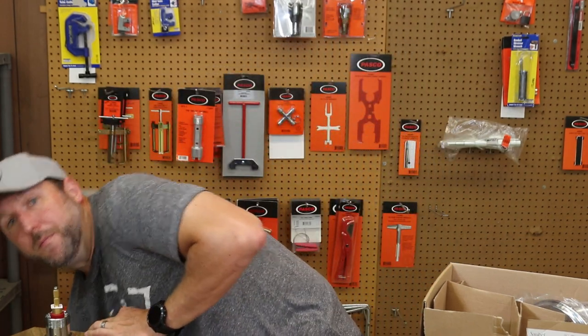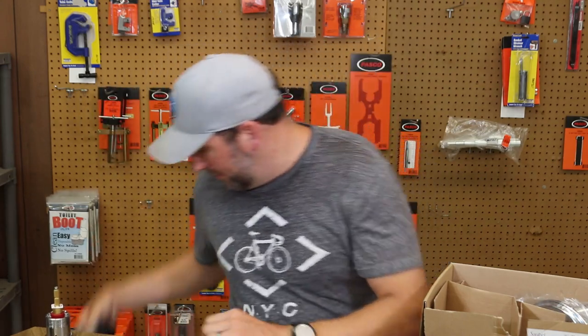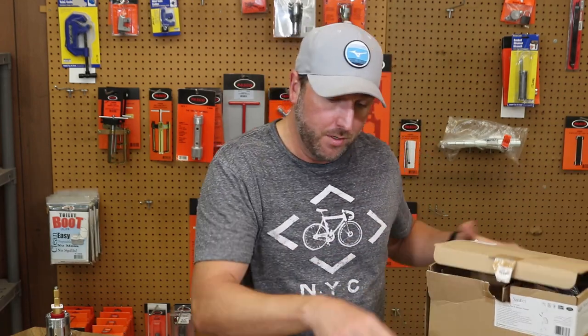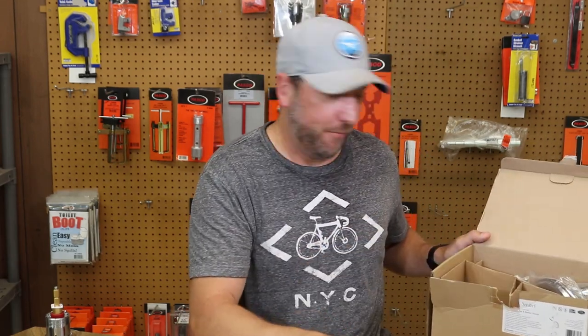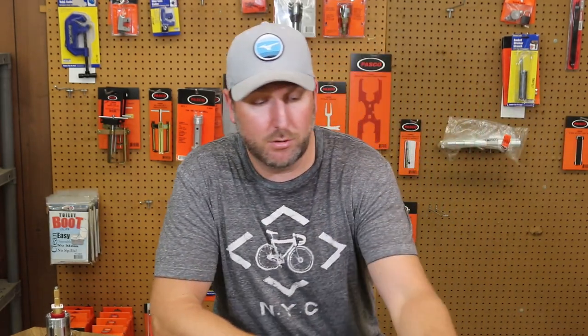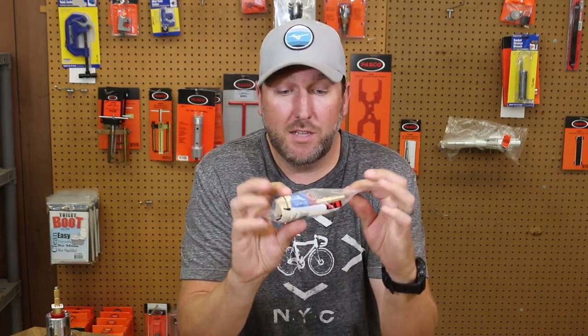Instead of giving you a part number for a particular cartridge — because every part number could be different; a Glacier Bay part number will differ from an AquaSource part number even if it's the exact same cartridge — I'm going to label them 1, 2, 3, 4, 5, and so on. I'll put a link in the description for each cartridge, so when you see the one you have, you can click that link and go directly to that cartridge.